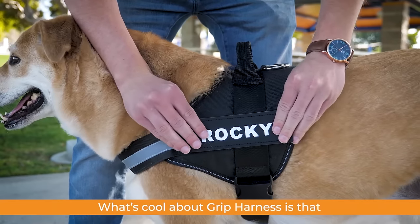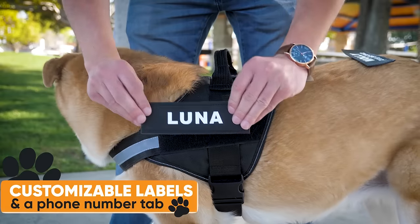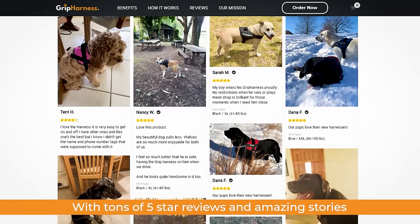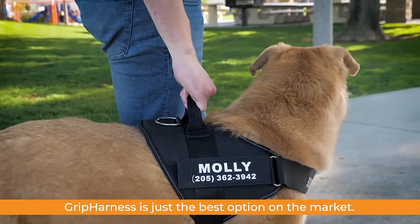What's cool about the GRIP Harness is that they offer customizable labels to identify your pup and your phone number in case your little guy is an escape artist. With tons of five-star reviews and amazing stories, GRIP Harness is just the best option on the market.